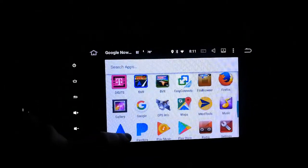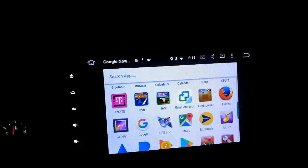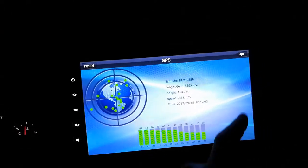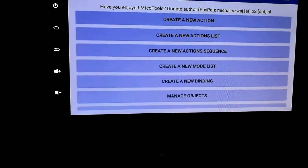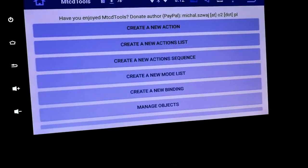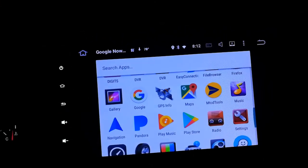There's a built-in gallery app. There are two different DVR apps - not sure why, I'll ask DJ Quick and make a separate video. Easy connect stuff. GPS info shows your GPS signal. MTCD Tools - I donated to this developer on PayPal and I'm going to do it again. You create a new key binding, press your button, pick an action - I picked play/pause and assigned it to the button. It really saved the day for this Hot Audio unit.